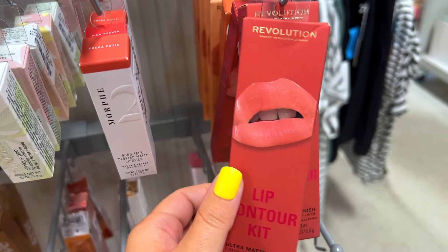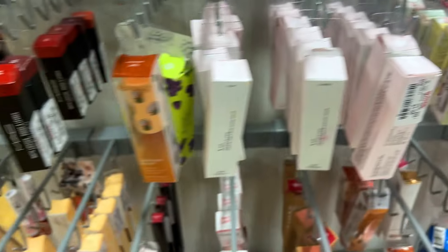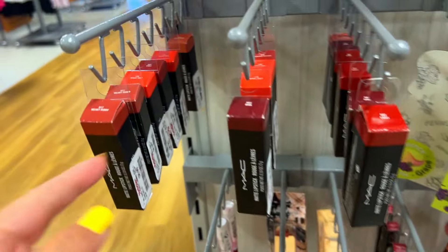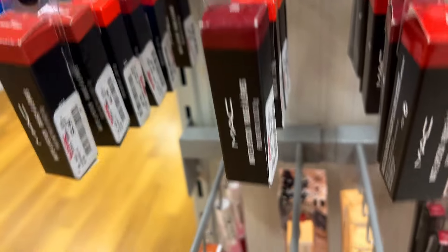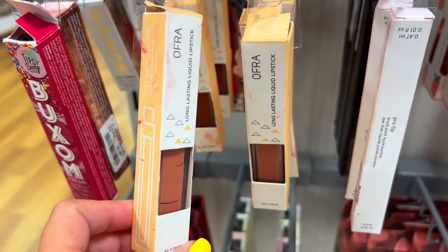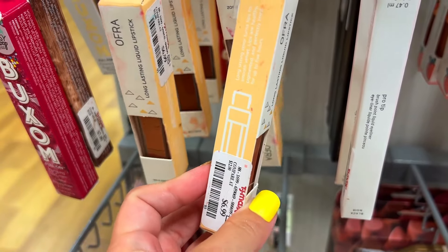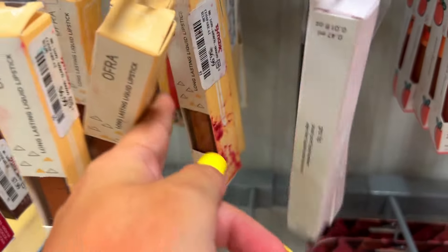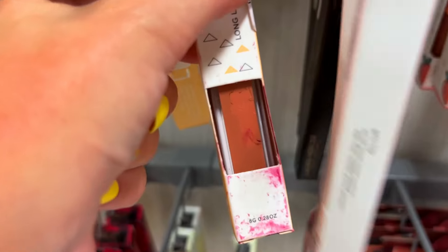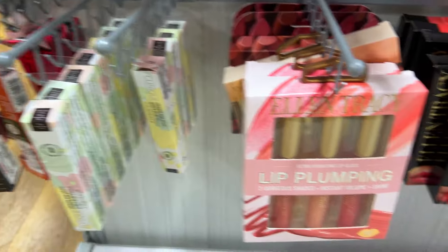In the lip section we see Makeup Revolution, Morphe 2, and MAC — always found in the lipstick section, around $5.99. Then I saw some Ofra, which I've never seen here before — I was shocked. But can we talk about how dirty some of these products are? What is that covering them? A liquid lip that's just been completely destroyed — I would never buy those.